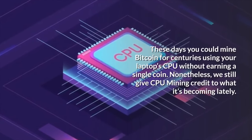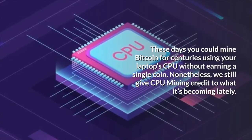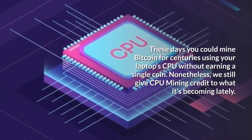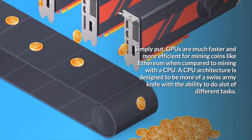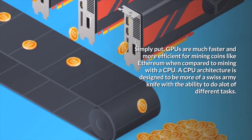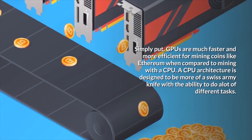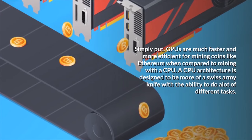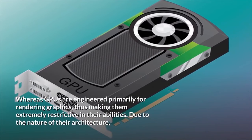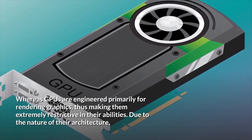These days you could mine Bitcoin for centuries using your laptop's CPU without earning a single coin. Simply put, GPUs are much faster and more efficient for mining coins like Ethereum when compared to a CPU. A CPU architecture is designed to be more of a Swiss army knife with the ability to do a lot of different tasks, whereas GPUs are engineered primarily for rendering graphics, thus making them extremely restrictive in their abilities.